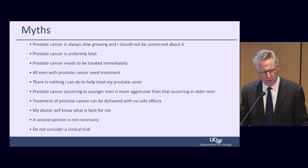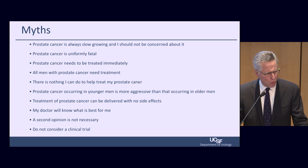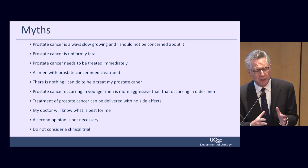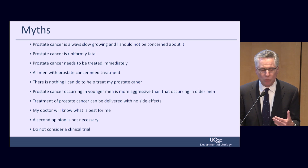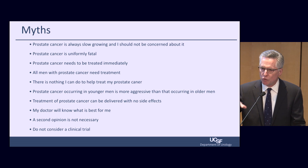Some myths about prostate cancer: Myth one — prostate cancer is always slow-growing and you should not be concerned. Not true. This is still a potentially lethal disease. Myth two — prostate cancer is usually formally treated one way. Not true — most men have more than one option. Myth three — prostate cancer always needs to be treated immediately. Very rarely does a man need to rush to treatment. Myth four — there is nothing I can do to help treat my prostate cancer. Not true. Myth five — prostate cancer in younger men is more aggressive than in older men. Just the opposite — older men present with worse disease even when you control for PSA and cancer grade.